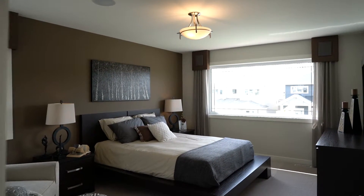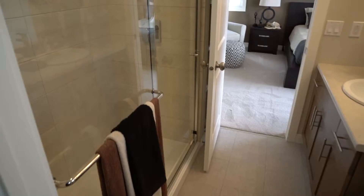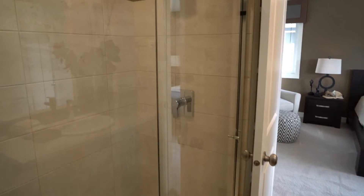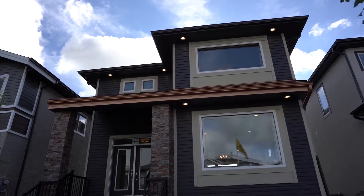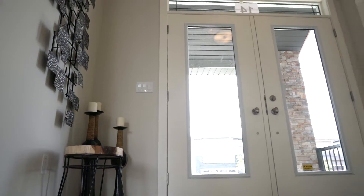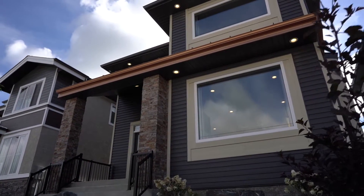The master bedroom has a large walk-in closet and a deluxe ensuite with a five-foot enlarged glass tiled shower. The exterior of the home has large windows, a double glass door front entrance, and a premium wood and brick package.